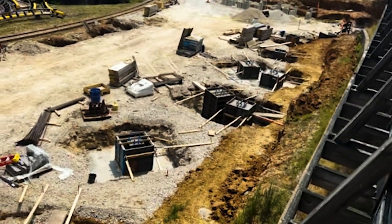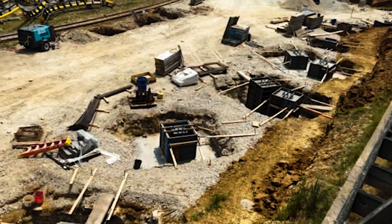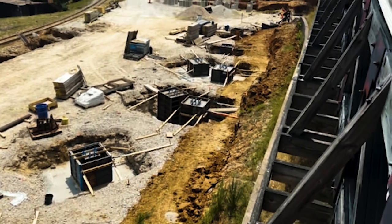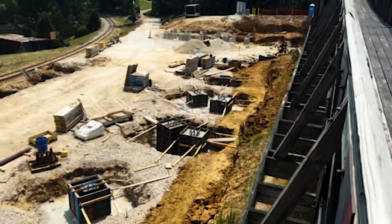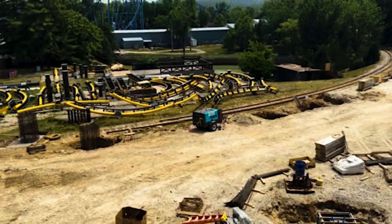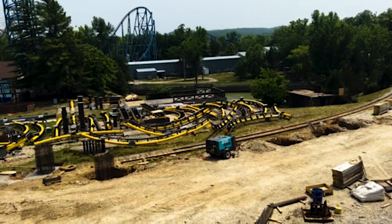I just noticed that on these footers they now have the textured material actually put on them as well, so they're coming a long way. Hopefully this ride will open up and at least the tracks will start to be put together sooner rather than later.